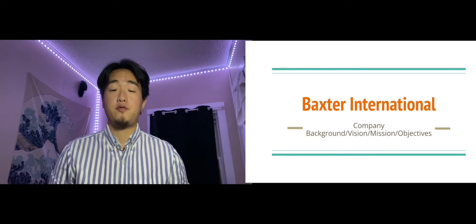Hello, my name is Jiho Chang and this is Baxter International's company background, vision, mission, and objectives analysis.